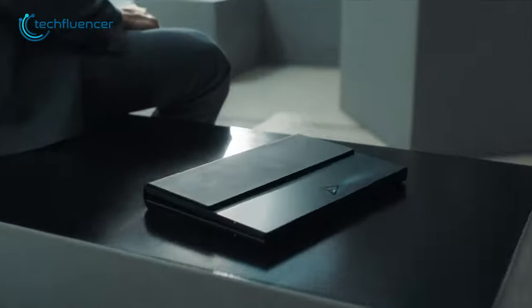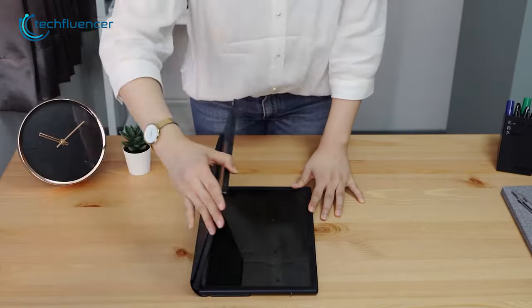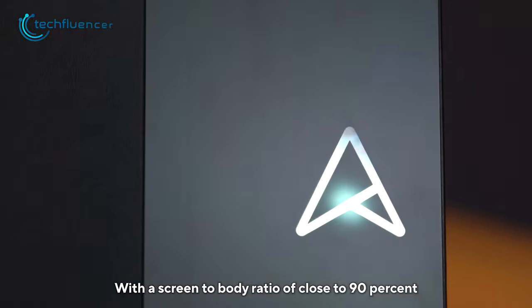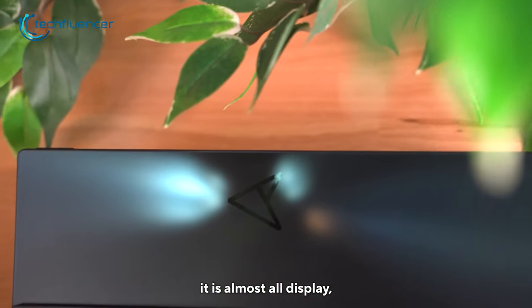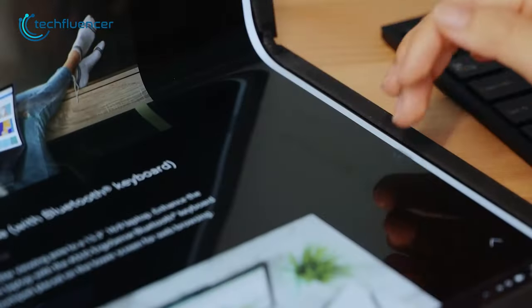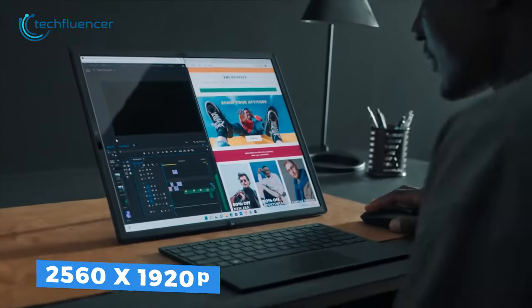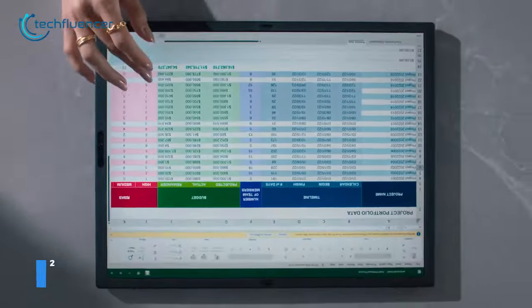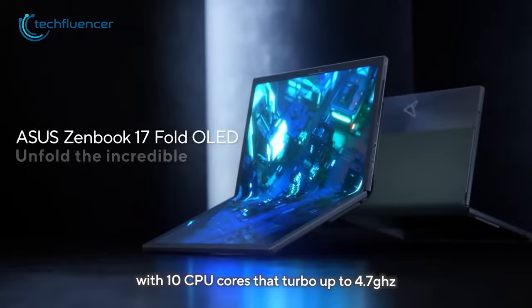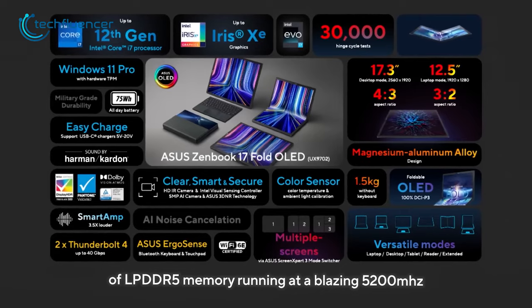If you're interested in trying out a foldable laptop, the ZenBook 17 Fold from Asus is a top option. It has a premium look and its slim design makes it easy to fit into a backpack. The magnesium alloy chassis has a sleek black finish and glossy Asus branding. Asus has done a great job by incorporating a curved OLED panel display — the 17.3-inch OLED screen has a resolution of 2560 by 1920p and offers fluid color quality. It's powered by the latest 12th generation Core i7 processor and an Intel Iris Xe graphics chip, and can be equipped with up to 32GB LPDDR5 RAM.